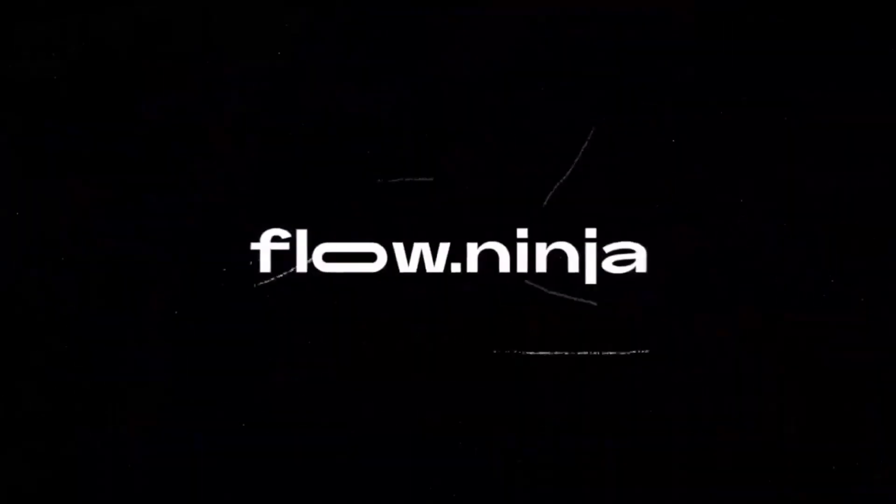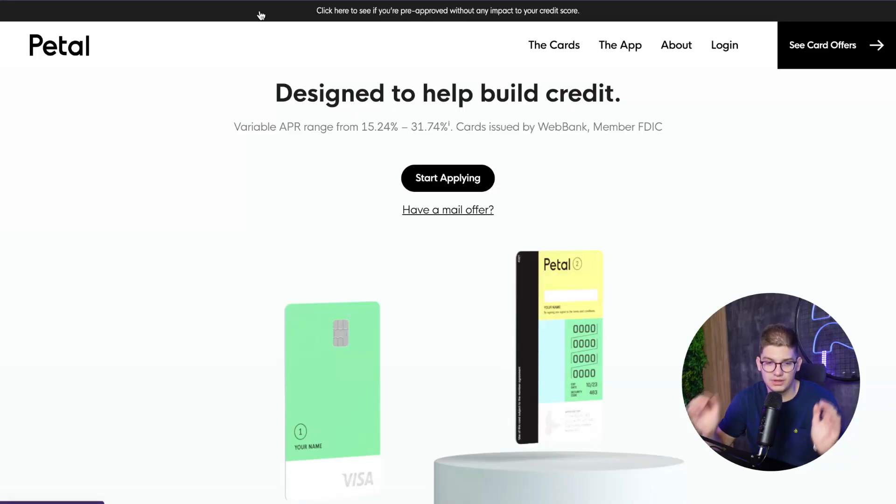In this video we're going over five companies that are using Webflow. As Webflow is growing, some clients might be worried about whether Webflow can handle their website, whether it's sustainable long-term, and whether bigger companies and corporations are using it. These are going to be great examples to share with your clients, or just as inspiration for design.